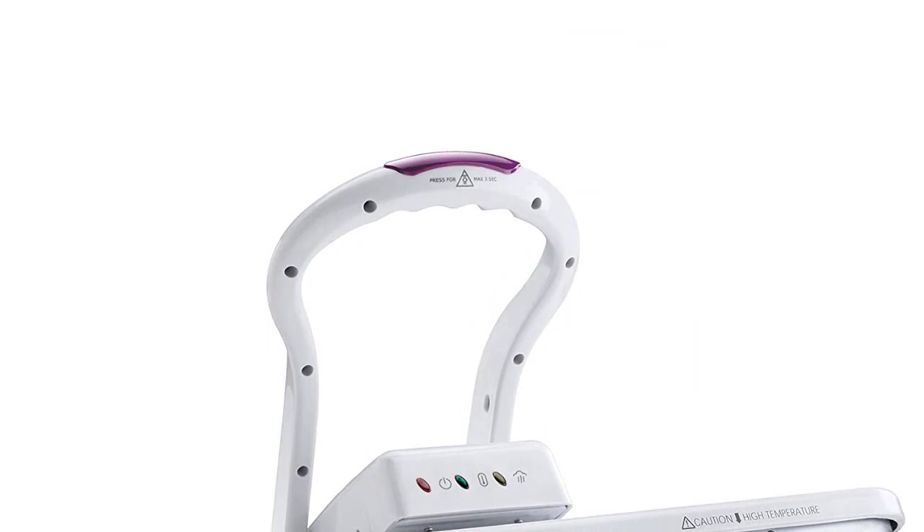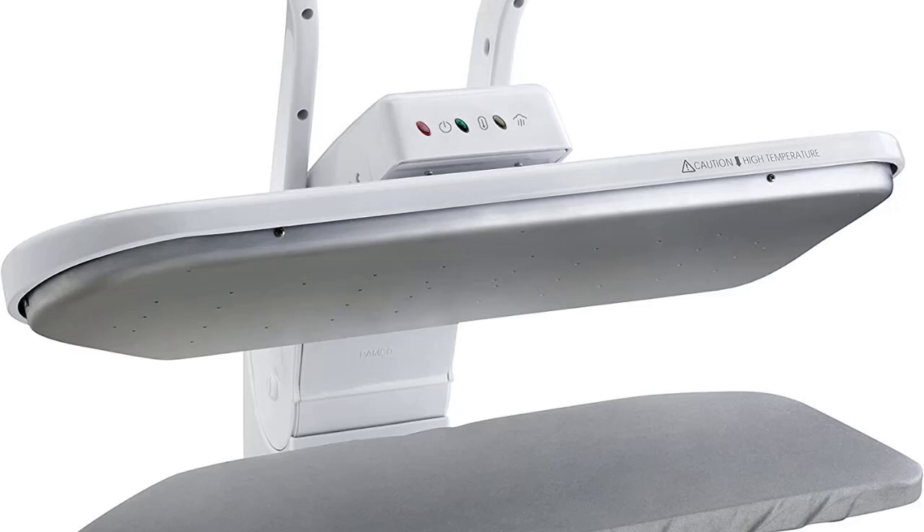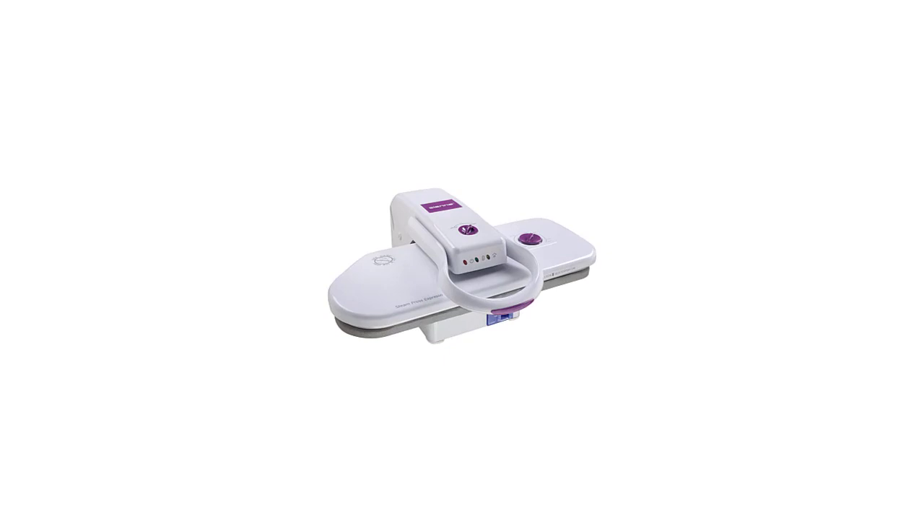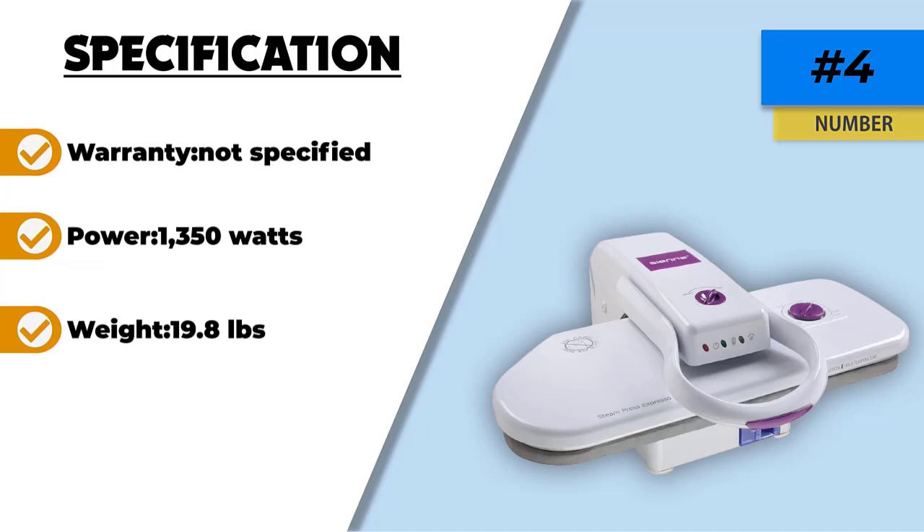If you're interested in a highly adjustable steam press at an affordable price, you'll need to hurry and purchase it before it's gone forever. With a surface area six times the size of a traditional ironing surface at 22 by 9 inches and a low weight of just 19 pounds, it is a great tool to have around the house. It works on nylon, silk, wool, cotton, and linen, and reaches temperatures between 212 and 410 degrees Fahrenheit with a manual setting control.